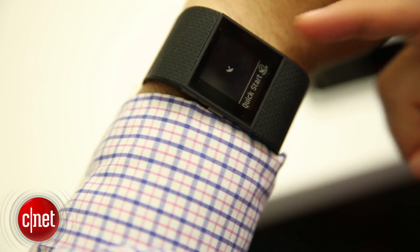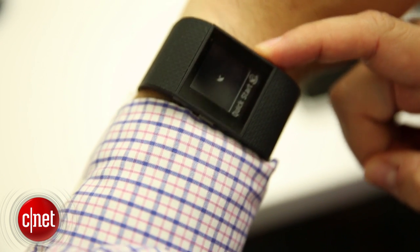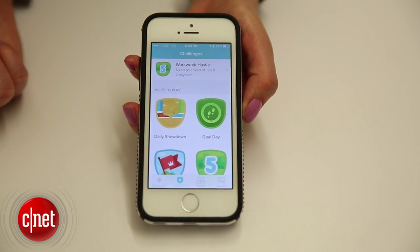Fitbit's app has also been completely redesigned to incorporate this heart rate measurement technology in addition to step counting.